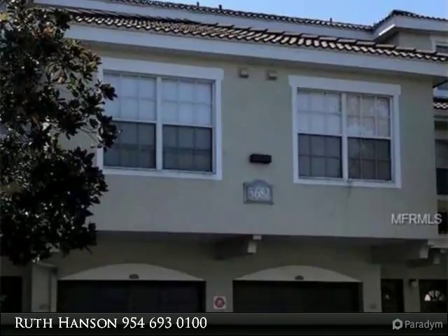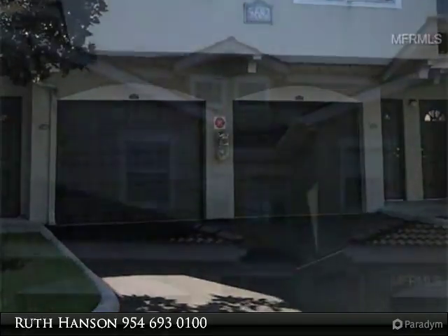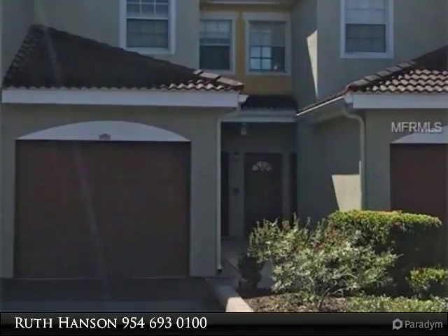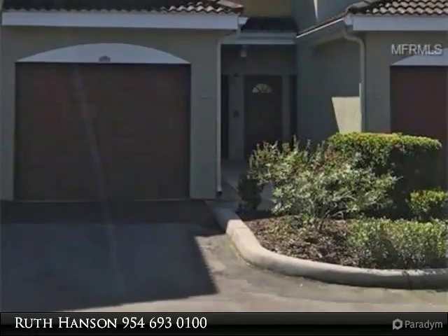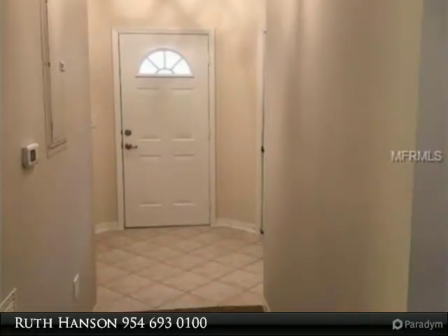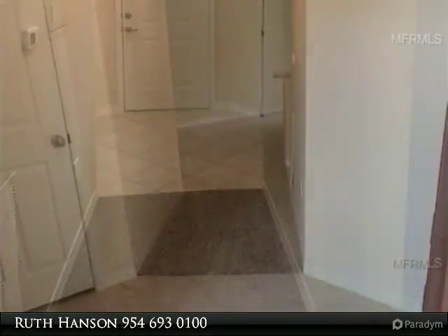Don't miss this completely remodeled, large one-bedroom, extraordinary unit at Las Palmas. New appliances, new flooring, new lighting and granite countertops throughout. This very private unit backs up to a preserve and a pond. Best of all, and rarely available, this fabulous home has a one-car garage.